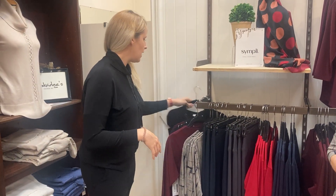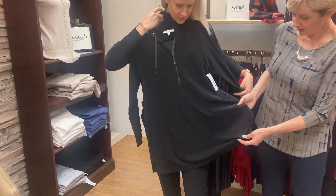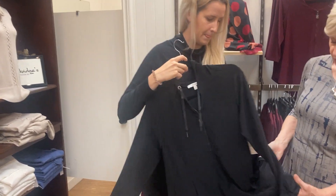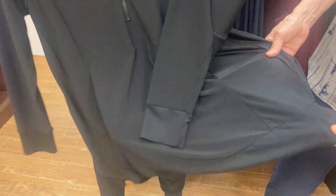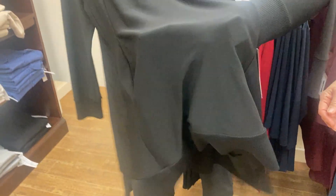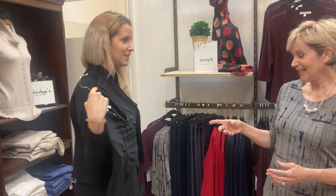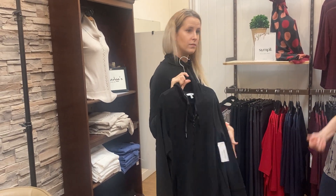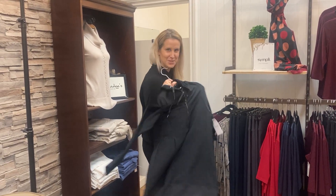If you wanted something longer, we also have the motion hoodie, which is quite a bit longer. It has a zipper at the front, a drawstring, a hood, and the same ribbed cuff on the sleeve and hem that matches back to the motion jogger. It also has a kangaroo side pouch for extra storage — a great piece for a taller woman or someone who wants a little more coverage, with that same athleisure look and feel.